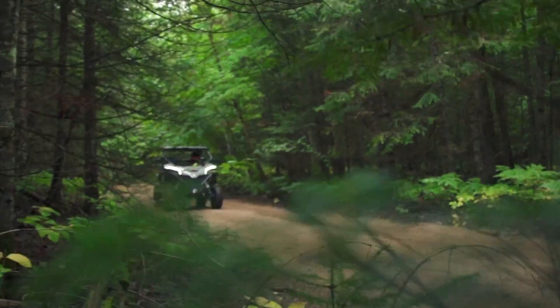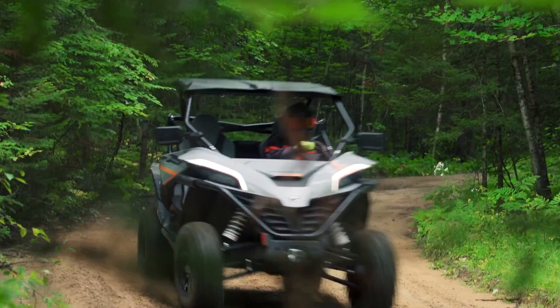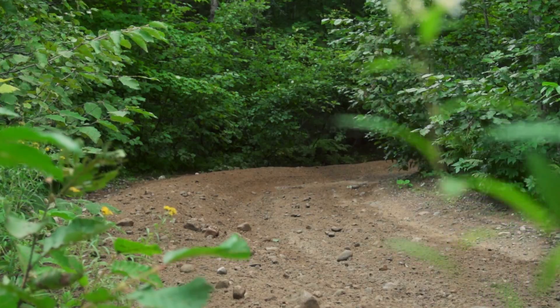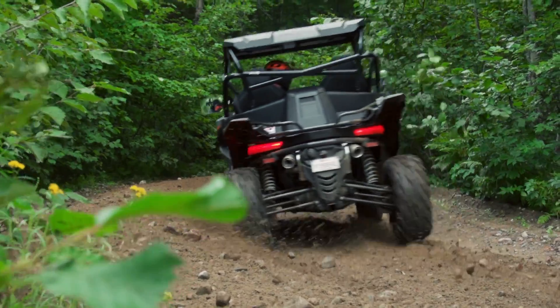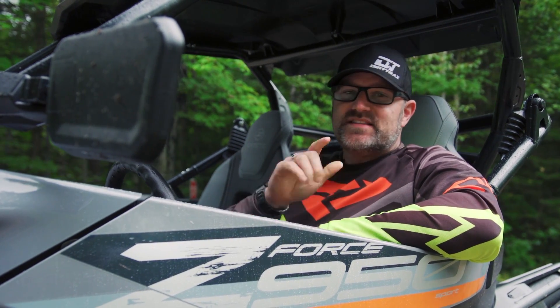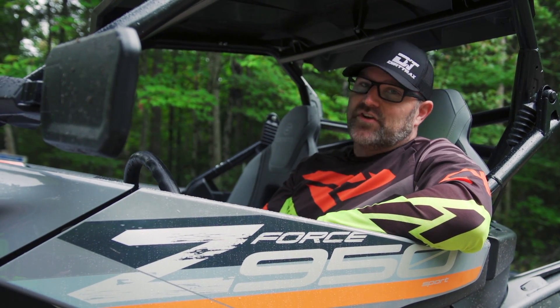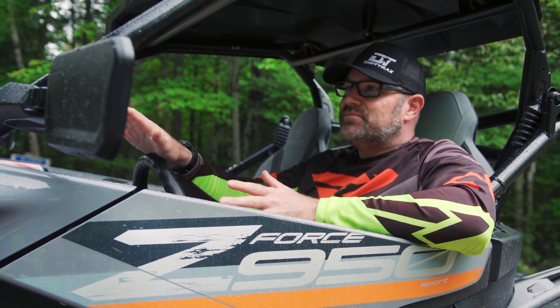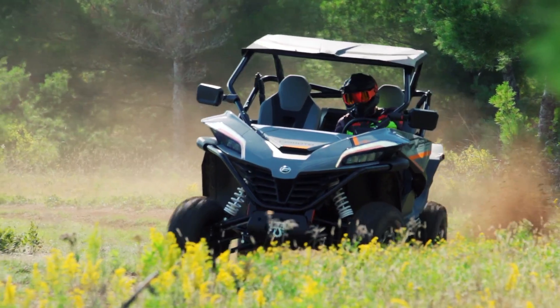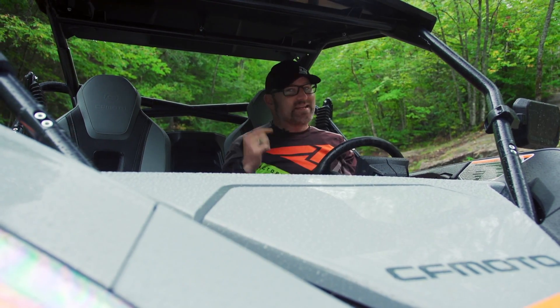How does CFMoto measure horsepower? Many of you commented that you'd heard the reason this vehicle is down on horsepower compared to its competition is because CFMoto measures engine horsepower somewhere after the secondary clutch, some claiming it's actually measured at the wheels. I called the CFMoto engineer directly to find out the truth, and he confirmed that CFMoto measures their engine horsepower just like every other side-by-side manufacturer in North America — at the crank. That means the Z-Force 950 is simply down 20 horsepower to much of its competition, which initially seemed like a shame. Then I drove it, and I can say with all confidence this engine feels like it has way more than 80 ponies.